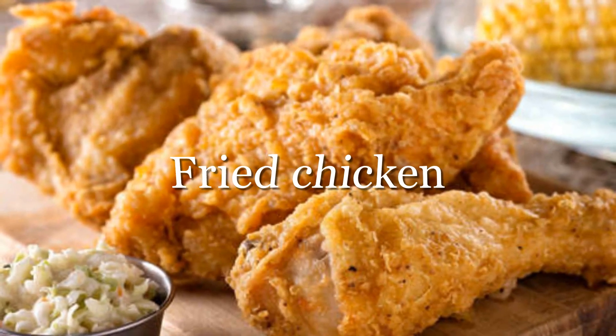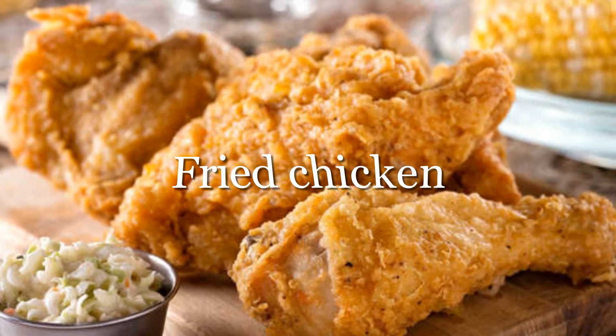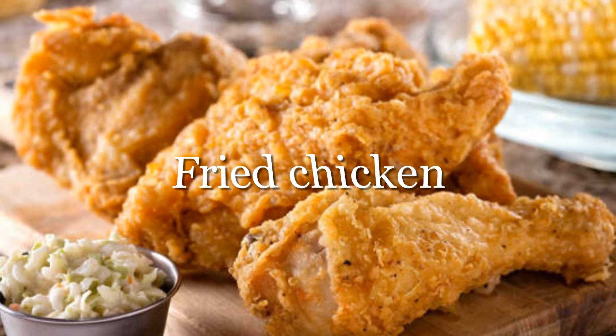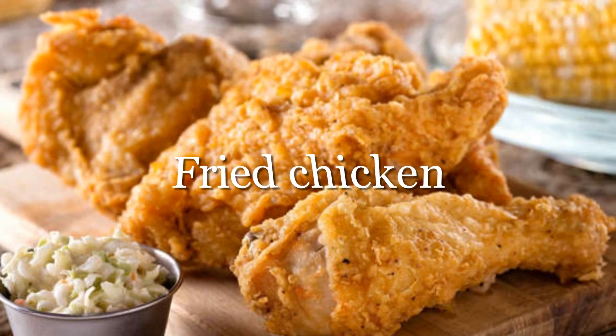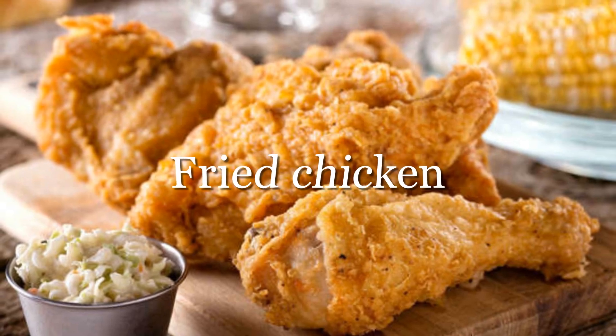Fried foods are off the table if you have blood pressure problems. In a recent study, researchers identified fried foods as a main contributor to hypertension. The foods' high fat and sodium content is especially harmful to cardiovascular health.